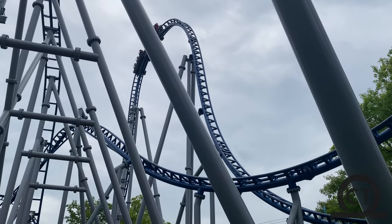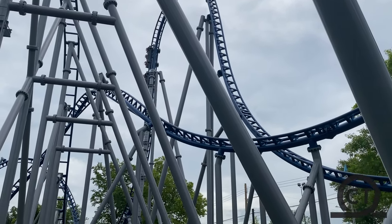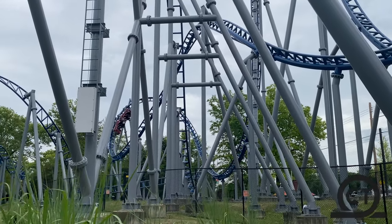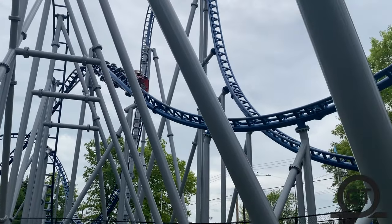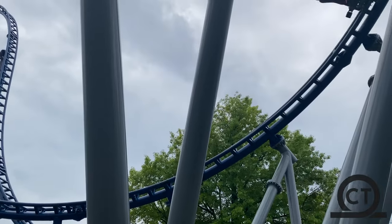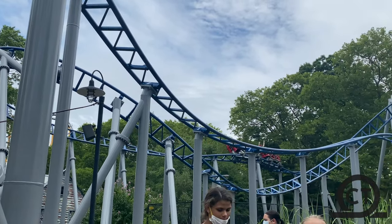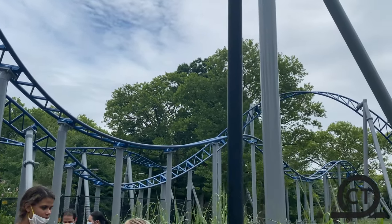Though I have been talking about the pros of this ride, there are still some cons — the main one being the pacing of this ride, as in no way is it perfect. Mainly towards the end of the ride, there are those random, just okay s-bends and airtime hills that really don't do anything for the ride experience.